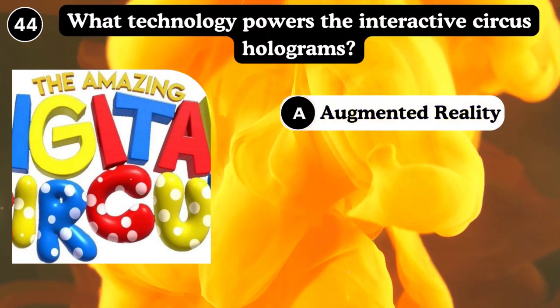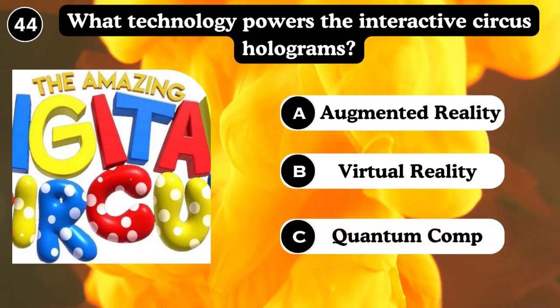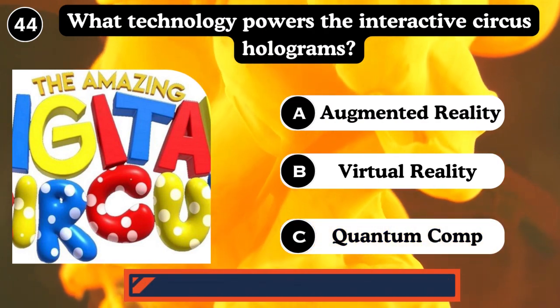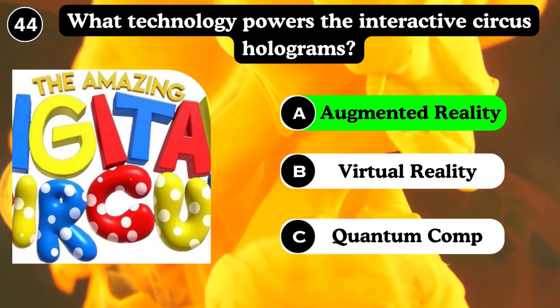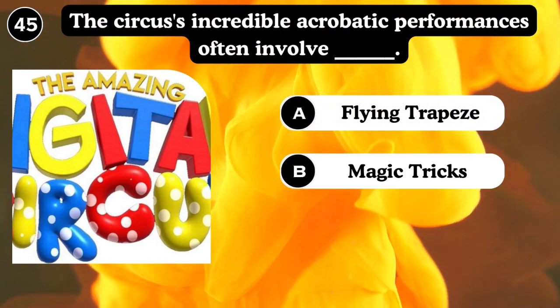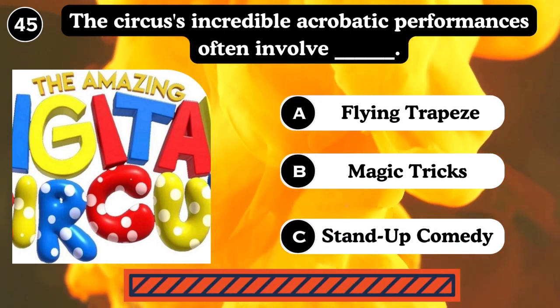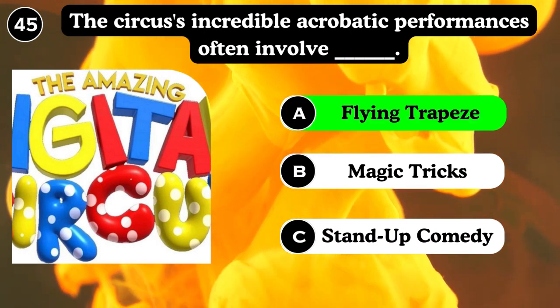What technology powers the interactive circus holograms? Augmented reality, virtual reality, quantum computer. Answer: Augmented reality. The circus's incredible acrobats perform flying traps, magic tricks, and stand-up comedy. Answer: Flying traps.